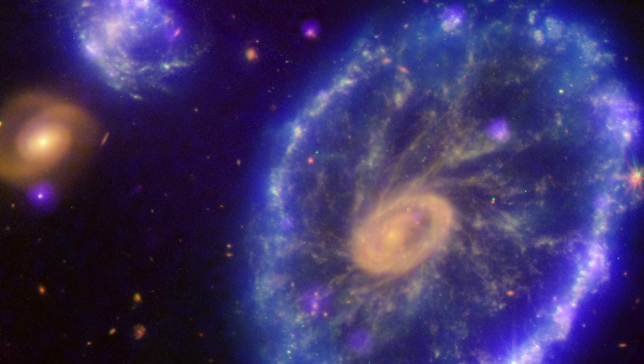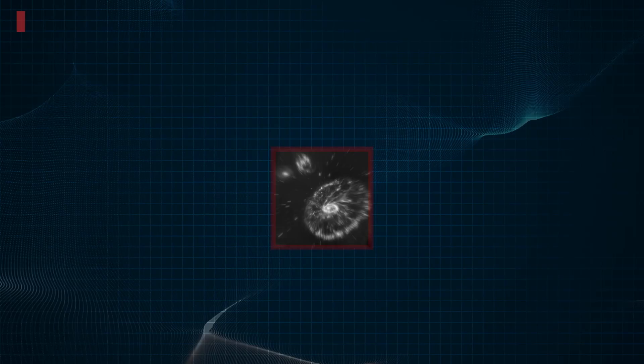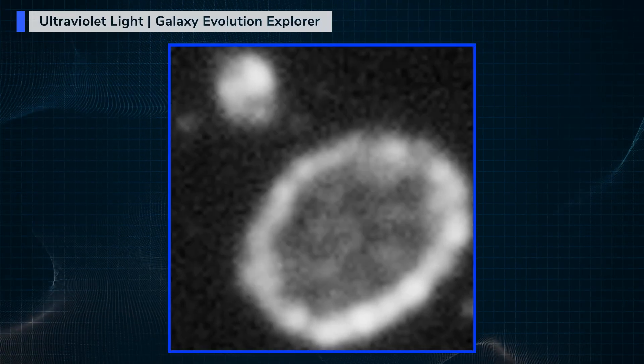You can make a picture of the distant, ring-shaped Cartwheel Galaxy using data collected by NASA telescopes that see across the spectrum of light, from infrared to X-rays.